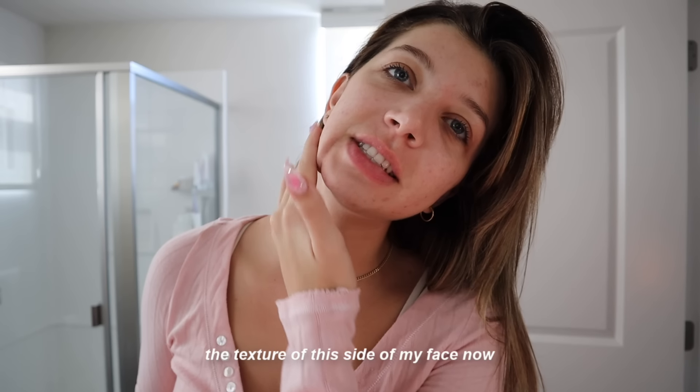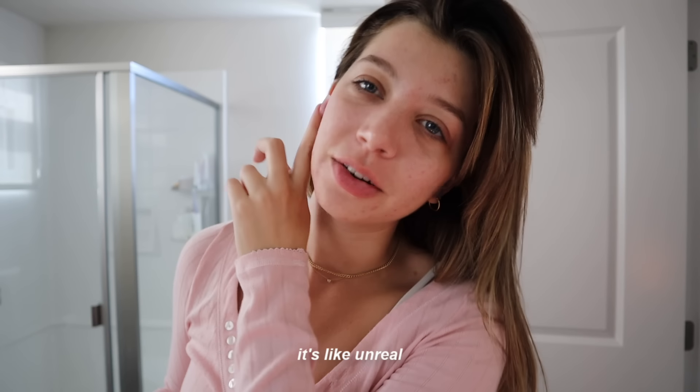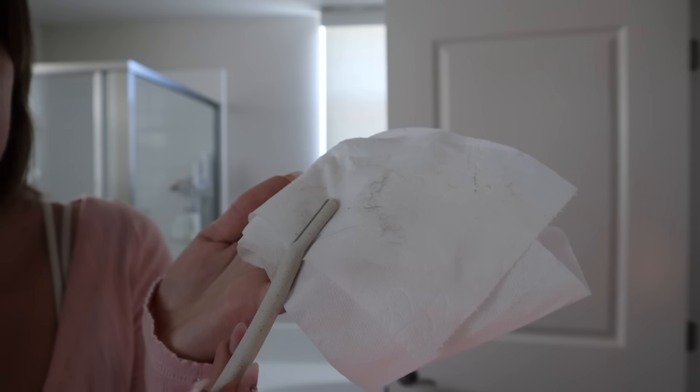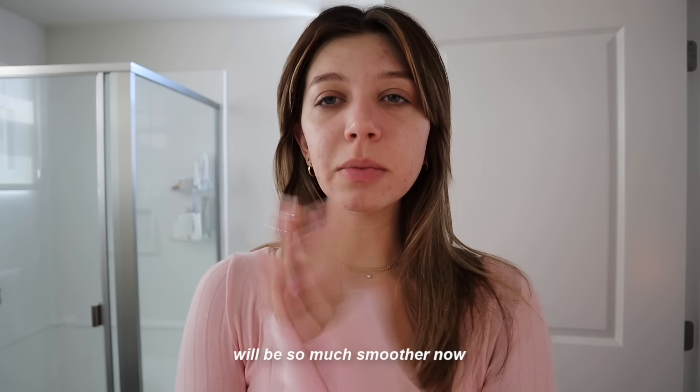The texture of this side of my face now is crazy — it's so smooth, it's unreal. I just feel like makeup application will be so much smoother now. I'm so excited to see how it goes today. My face just feels so clean.